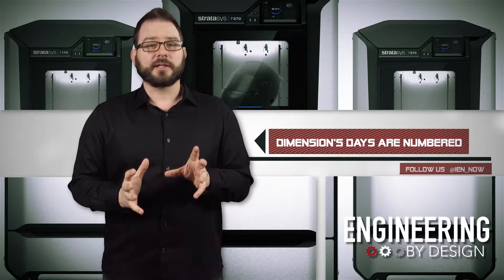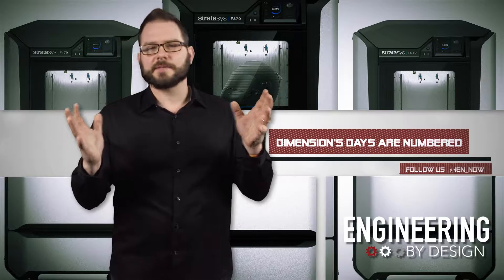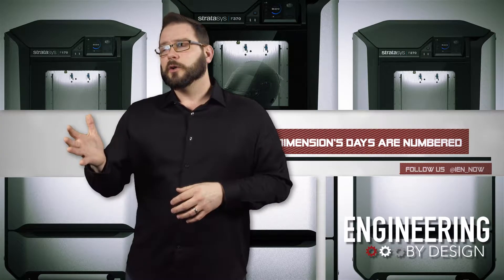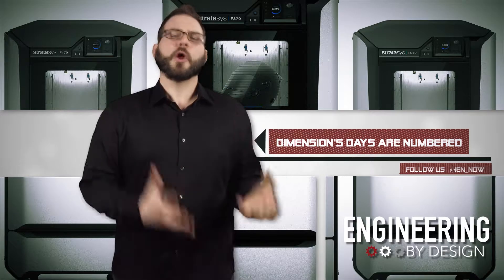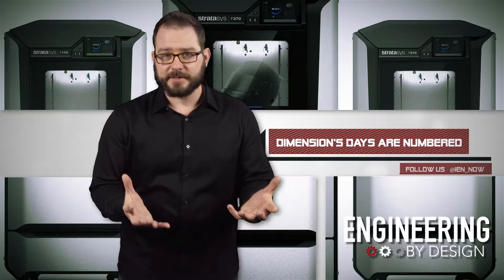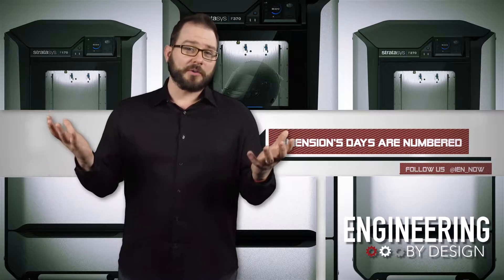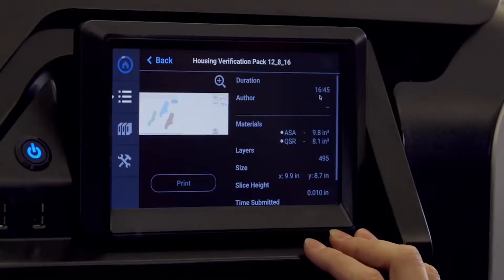According to Tim Bolling, the Stratasys chief marketing officer, we're not in a one-size-fits-all era of the 3D printer anymore — we're entering the era of specialization. According to the company, the global prototyping market is between 10 and 15 billion dollars, and additive manufacturing only taps about 23% of that. With the new F123 series, the company is hoping to grab a larger piece of that pie.